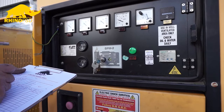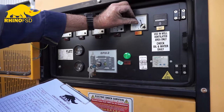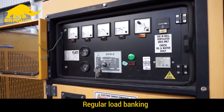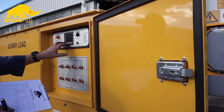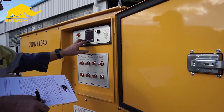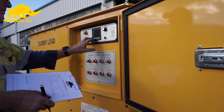Another means of ensuring your generators don't suffer long-term damage from light loading is to put a load banking program in place. A load bank is a dummy load which is designed to take the generator up to its maximum load for a period of time.